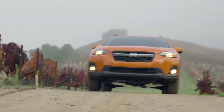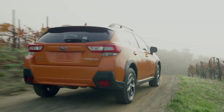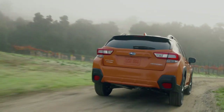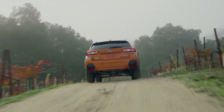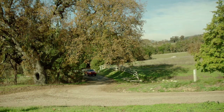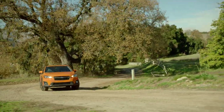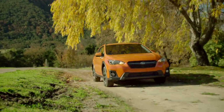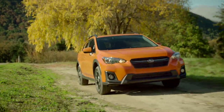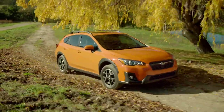A Subaru Crosstrek will depreciate only 38% after five years and have a five-year resale value of $17,800. This performs very well from a resale standpoint, ranking in the top 20% of models at years three, five, and seven. Its reliability has become notable within the industry, and that is reflected in their ability to hold their value in both the short and long term. This definitely gets the everyman driver's stamp of approval for any value-conscious shopper.